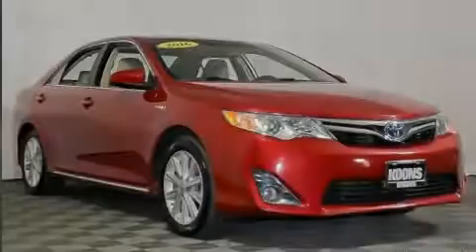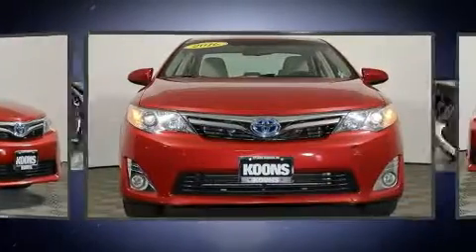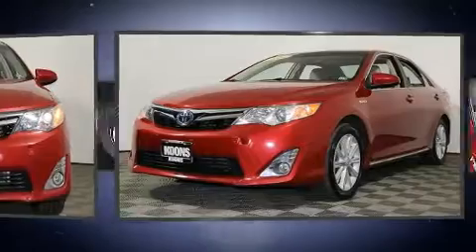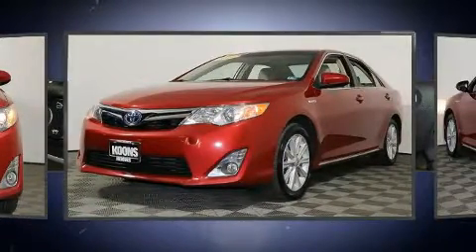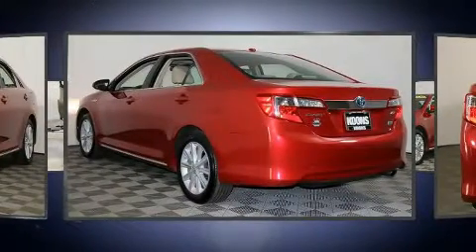Sensibility and practicality define the 2012 Toyota Camry Hybrid. This four-door, five-passenger sedan just recently passed the 50,000 mile mark. Under the hood, you'll find a four-cylinder engine with more than 150 horsepower, providing a smooth and predictable driving experience.